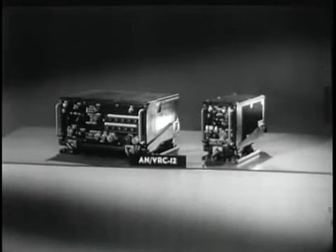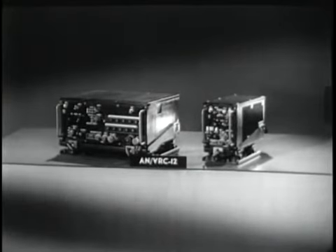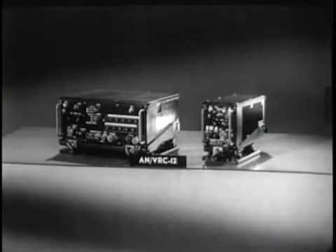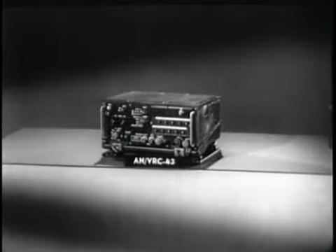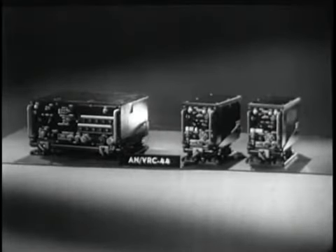The identification ANVRC-12 refers to a combination of the automatic transceiver RT-246 with the auxiliary receiver R-442. The automatic transceiver alone is called the ANVRC-43. Used with two auxiliary receivers, it becomes the ANVRC-44.